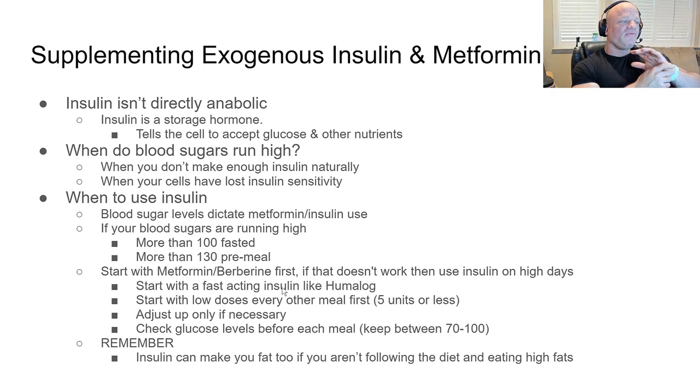Blood sugars run high when your body isn't making enough insulin or when insulin sensitivity is compromised. It's important to track your blood sugar — I'd recommend this to anybody eating a high-carb diet or doing bodybuilding. You can get a meter at Walmart for $20 with strips. Check it in the morning a couple times a week. If numbers creep up, you need to either diet and lose body fat to increase insulin sensitivity, or supplement with insulin, metformin, or berberine.